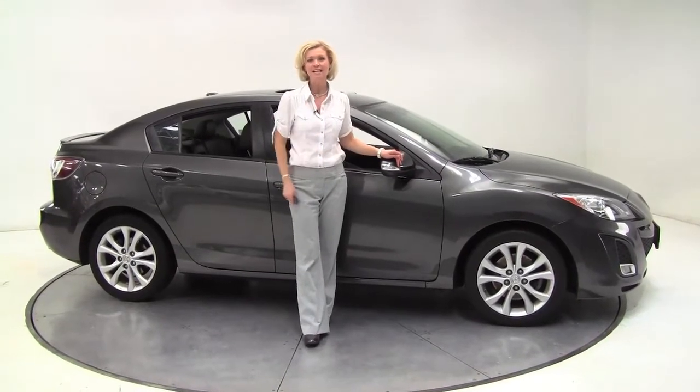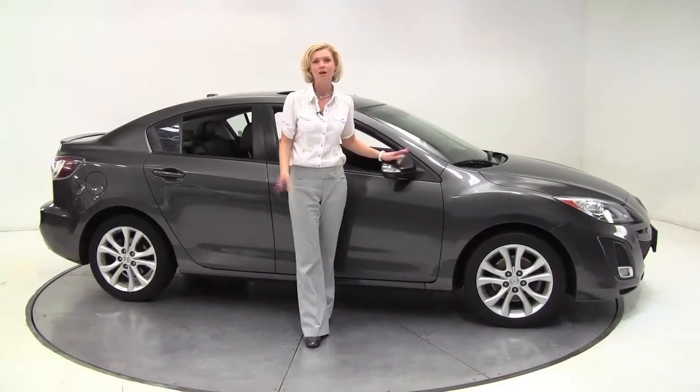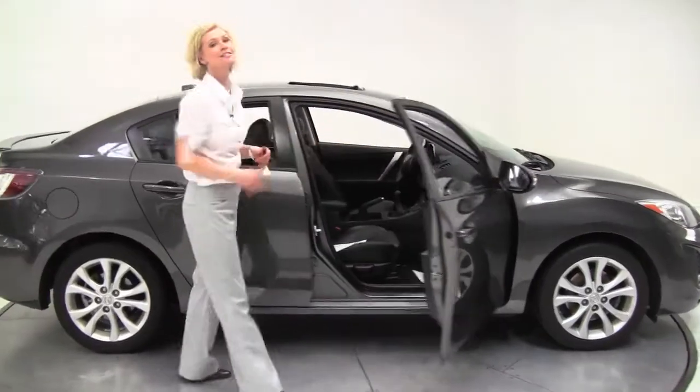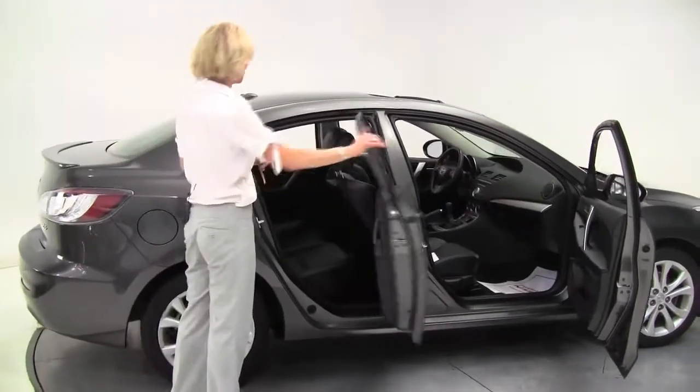Hello there, Wise Buyers. This is Erin coming to you once again from Feldman Nissan, Bloomington, Minnesota. I'm really excited about this car. This is a 2010 Mazda 3, but it is so well-equipped — it's absolutely gorgeous.